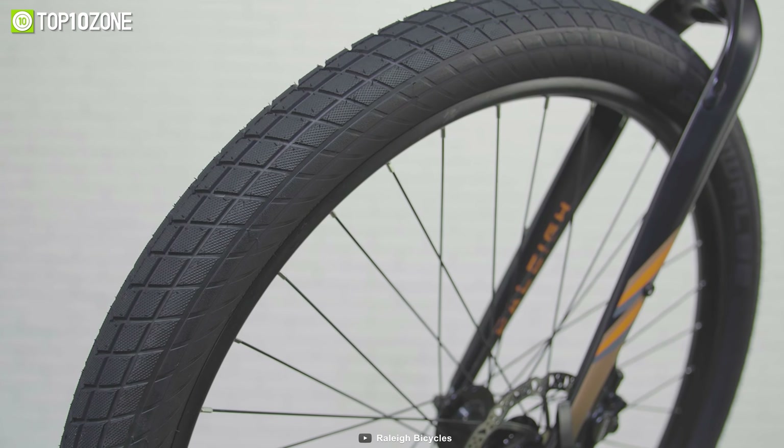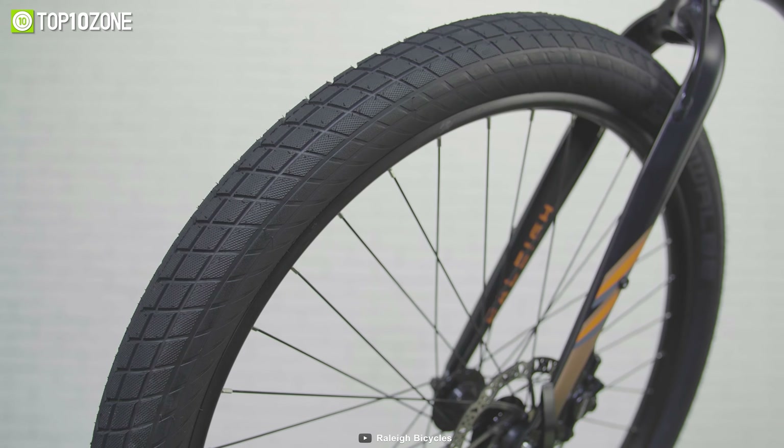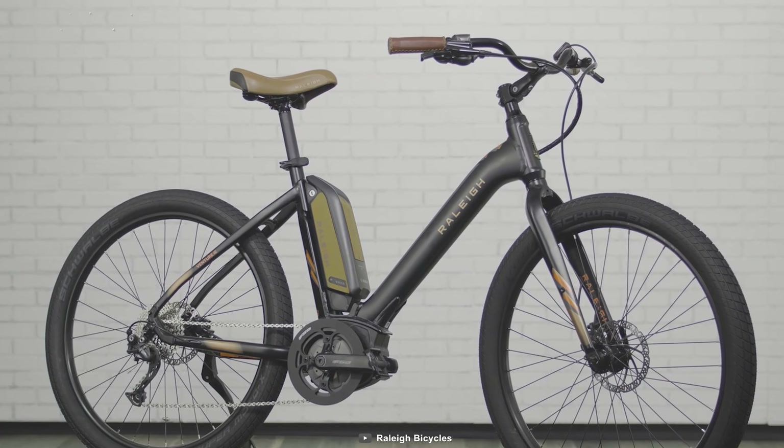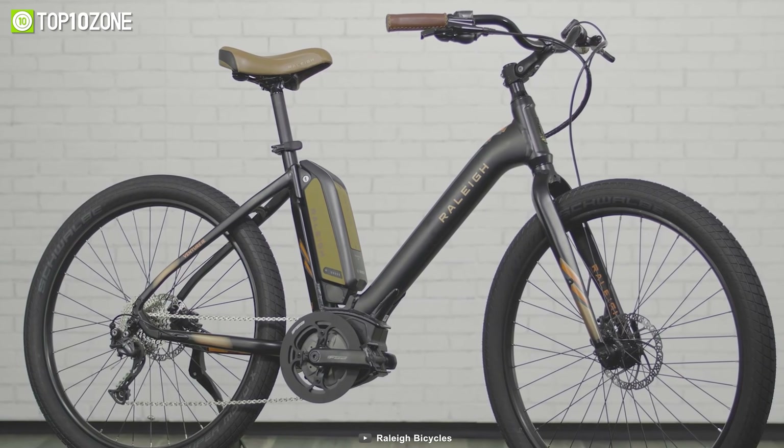The 27.5-inch wheels are easy to maneuver, providing a stable ride with great traction control. In short, with the Venture IE, you can recharge and reconnect with the simple pleasures of cycling.